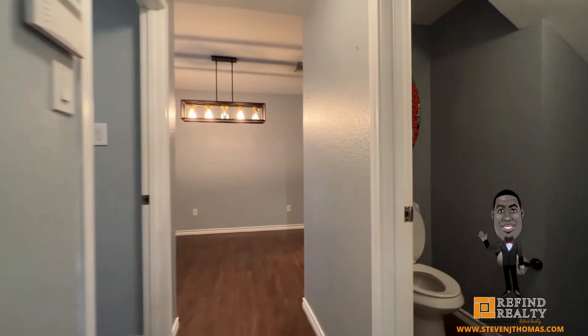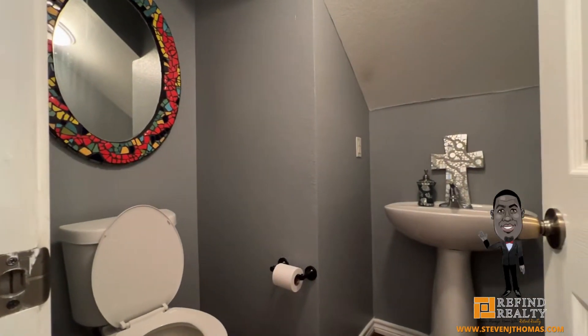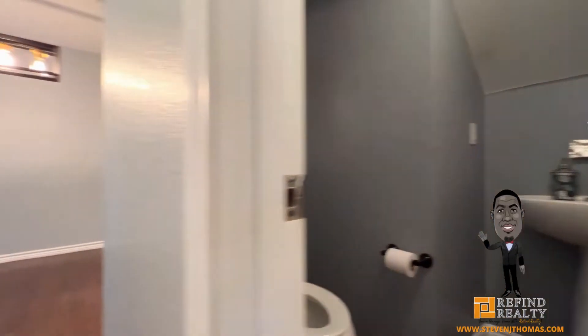On the second floor, you are welcome to a large owner's suite, two secondary rooms, and another full bathroom. You don't want to miss this one.